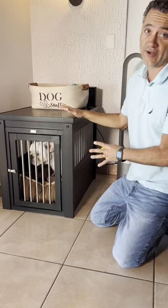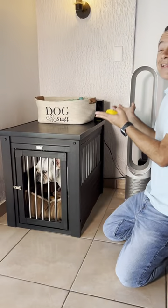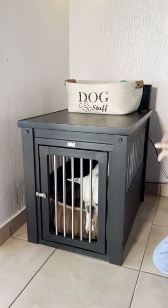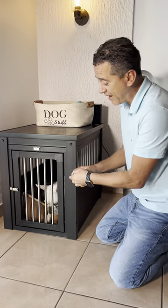This is our favorite crate for our Frenchy Walter. We've had it for over a year and guess what? It doubles as a beautiful, stylish, and fashionable piece of furniture as well. For those of you already asking, this will contain dogs up to 50 pounds.